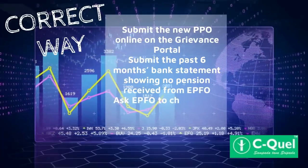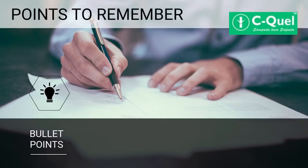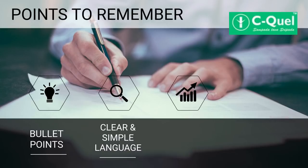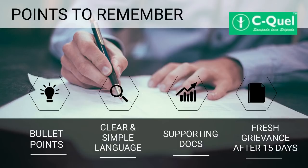Also ask EPFO to check if the pension is going to the previous bank account. Remember these four points for an effective grievance: write the complaint clearly, use simple and clear language, submit supporting documents, and follow up every 15 days with a fresh grievance if not answered.